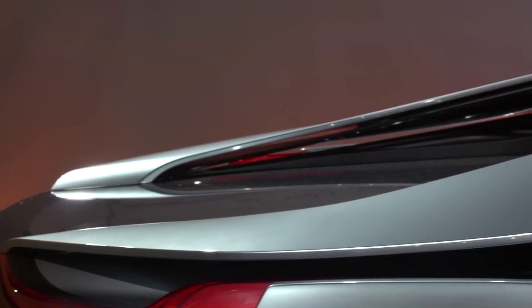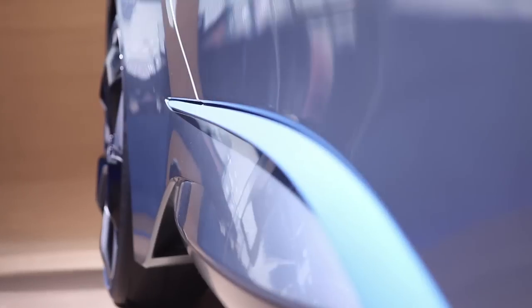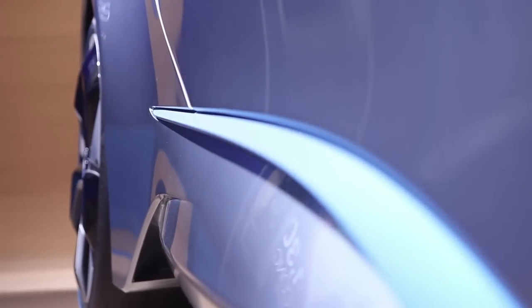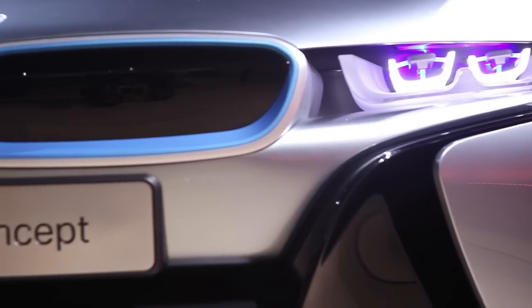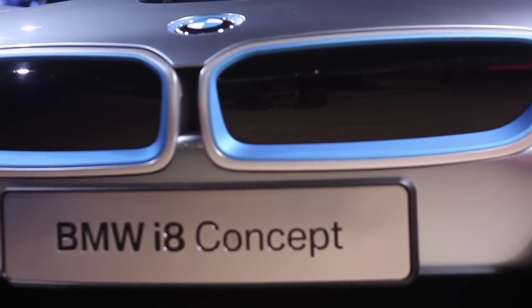You can drive the car fully electric — zero emission electric drive up to 20 miles — and if you use both engines you have a range of far more than 300 miles. It's actually a very sporty drive because you have an acceleration of almost 4.5 seconds from 0 to 60 miles per hour and a top speed of 155 miles per hour.